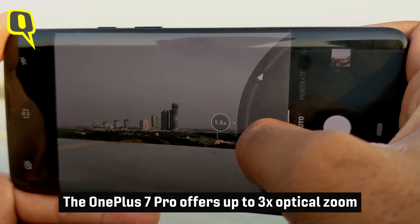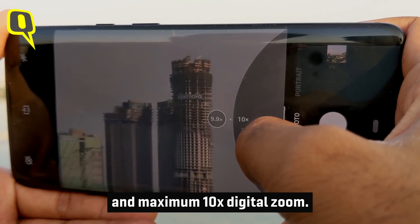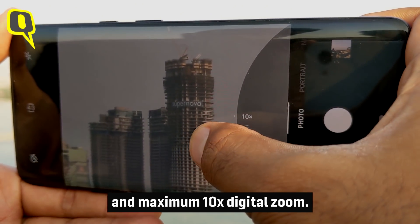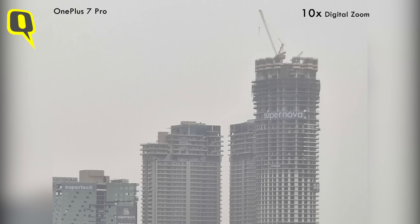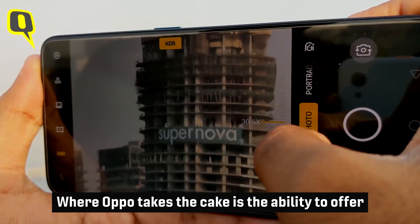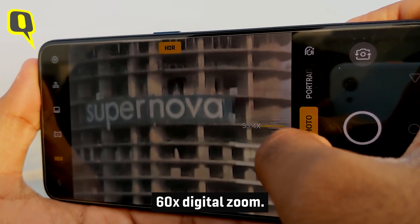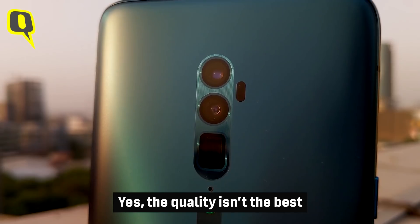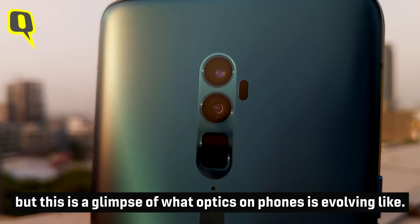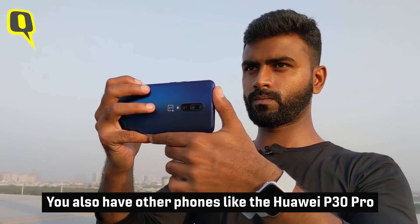The OnePlus 7 Pro offers up to 3x optical zoom and a maximum of 10x digital zoom. Where Oppo takes the cake is the ability to offer 60x digital zoom. Yes, the quality isn't the best, but this is a glimpse of what optics on smartphones is evolving into.